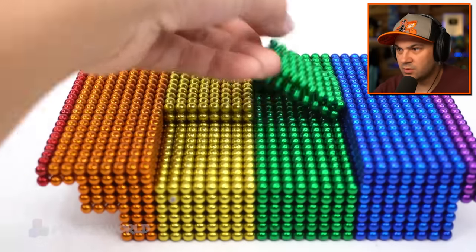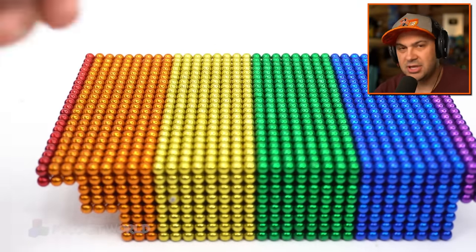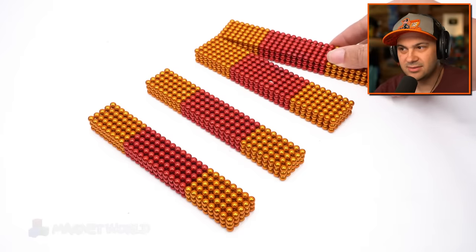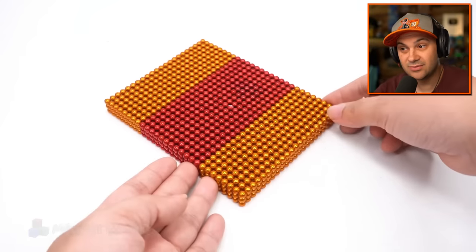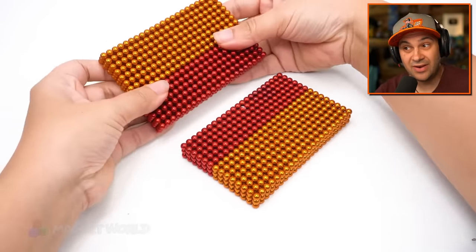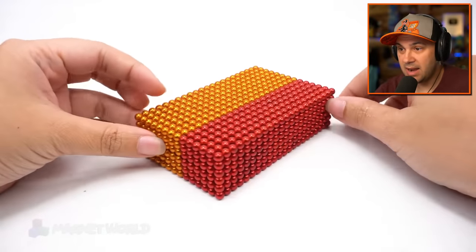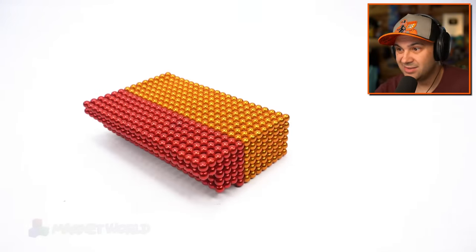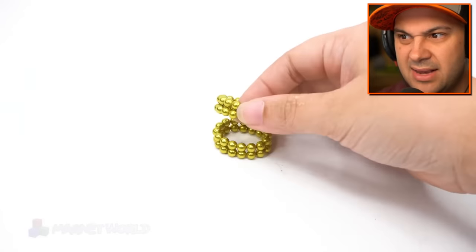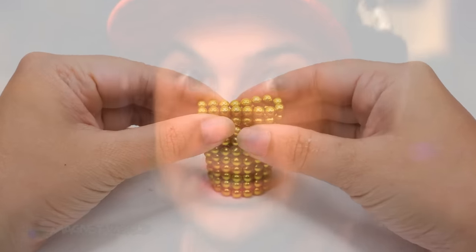We're filling in all the gaps. The amount of time that goes into these must just be insane. It's really cool and this person is very talented. They've now made a big block — it's like a pound cake of magnets. I don't know why I keep referring to these magnets as cakes. I guess I subconsciously want to eat them. Don't eat the magnets.